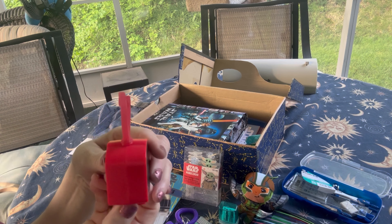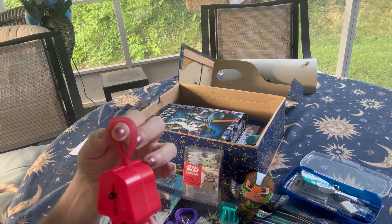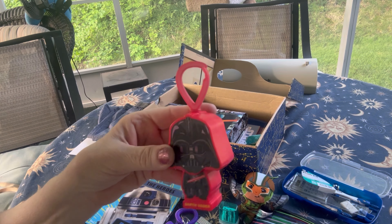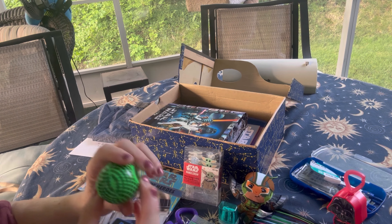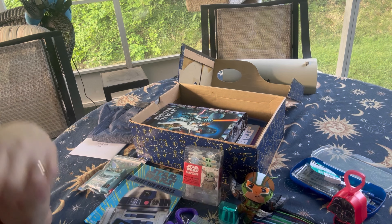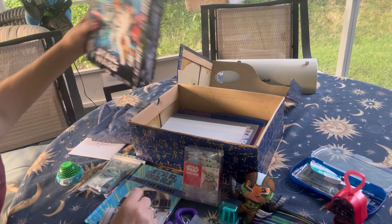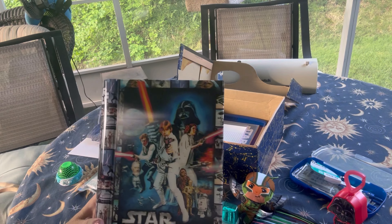He has this little McDonald's toy which is Darth Vader — I think it's a bag clip; the head pops up and then you pull it down to see Darth Vader's feet. He has a fidget spinner, which I love for space boxes because it looks like a planet. And then he has this poppet bracelet wrist bracelet.